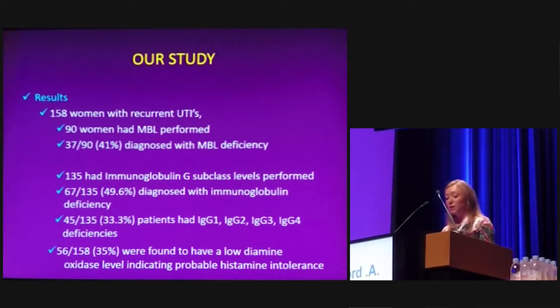Around 35% of the women included had a low diamine oxidase level, indicating probable histamine intolerance.